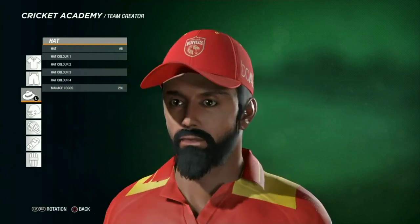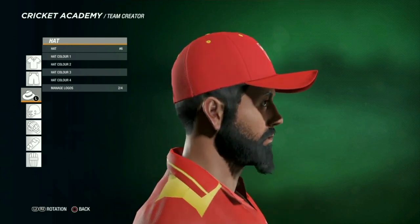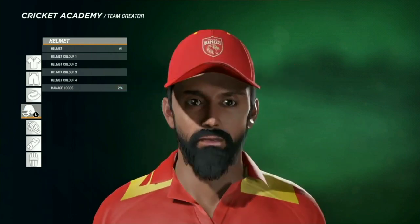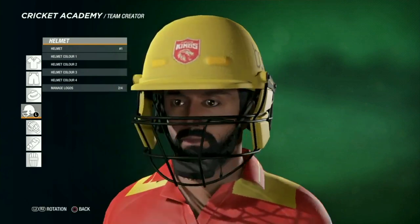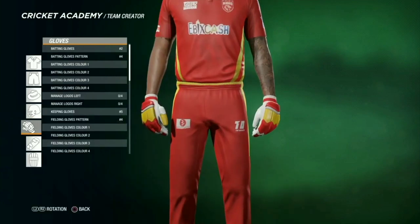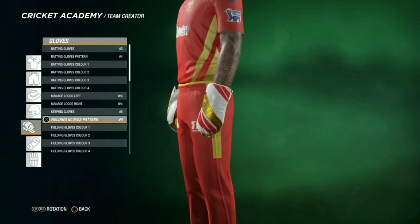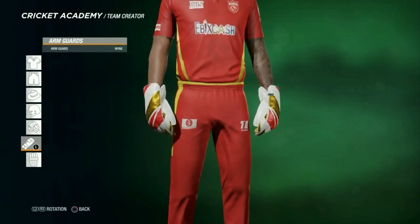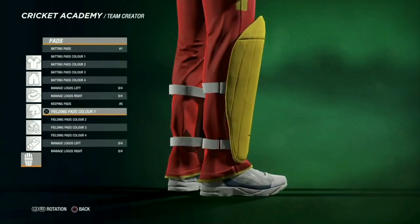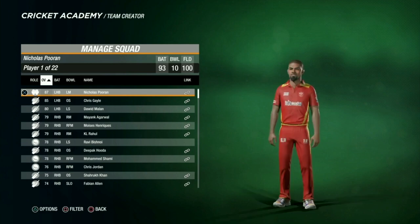You can see changes in the shoulders and collars as well, then the cap. There's a golden helmet for Punjab Kings this time, and red and gold gloves for both keeping and batting, and golden pads. So this is how it looks — looking pretty decent.